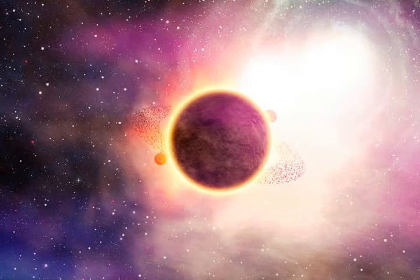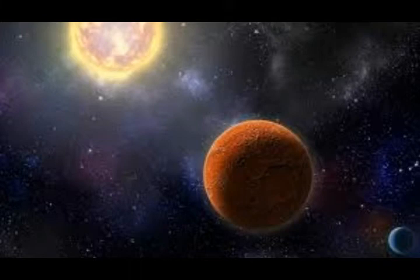They said hot Jupiters are famous for having very bright day sides, but the night side is a different beast. WASP-121b's night side is about 10 times fainter than its day side, says Tansu Daylan, an MIT post-doctoral researcher and co-author of the study.